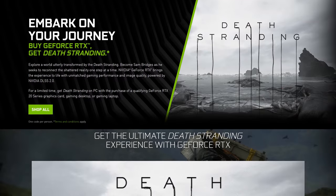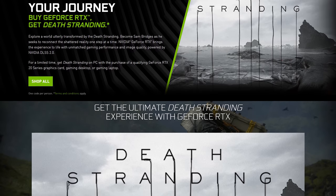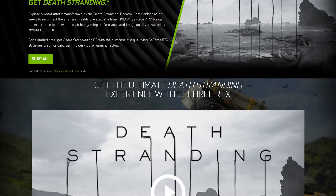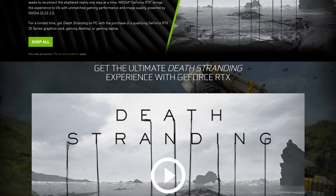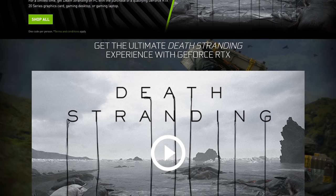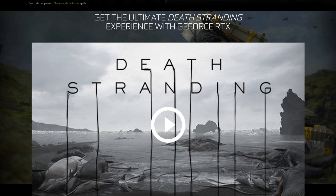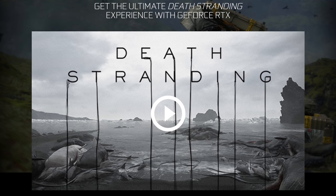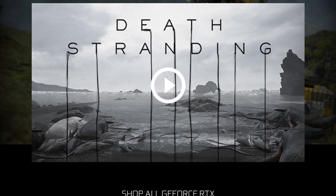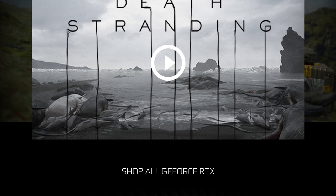On the NVIDIA side, they are bundling Death Stranding on PC with select GeForce RTX graphics cards between now and July 29th — a bit of a shorter promotion. It appears that all RTX GPUs between the RTX 2060 and RTX 2080 Ti are eligible, as well as their laptop variants. However, GTX GPUs like the GTX 1660 Ti have been left out, likely because those GTX products don't support DLSS 2.0, which is one of the major features in Death Stranding that NVIDIA wants to push. Usual stuff about eligible retailers and while stocks last applies.